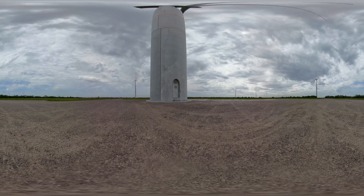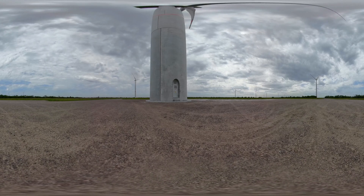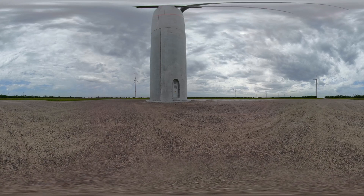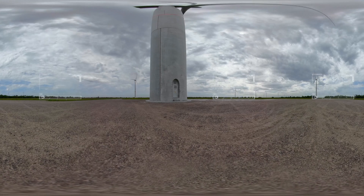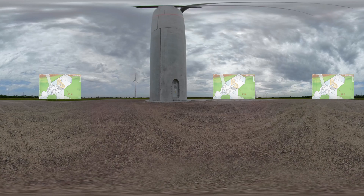Here we can see a wind turbine close up. How do we generate electricity in El Cortijo? The wind makes the blades spin, and these through the hub are connected to a low-speed shaft that turns at the same speed as the blades, between 9 and 15 revolutions per minute.